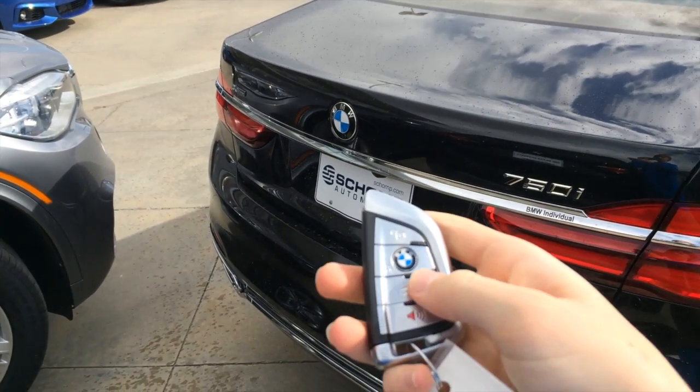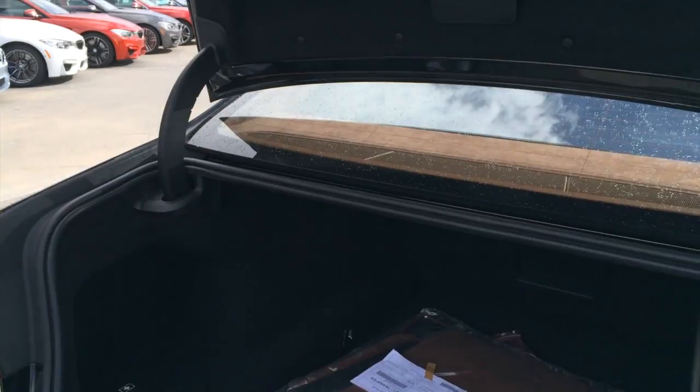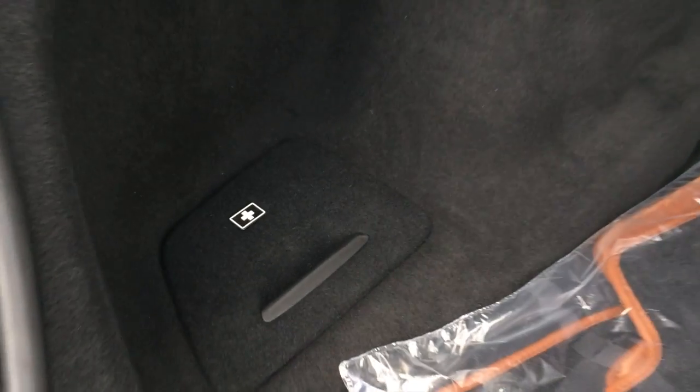You do get a full power trunk. You can store an emergency triangle there. You get no spare tire as it runs on run flats. Your first aid kit is down there. You have cargo hooks as well as LED illumination and a ski pass-through. It's a really roomy trunk.